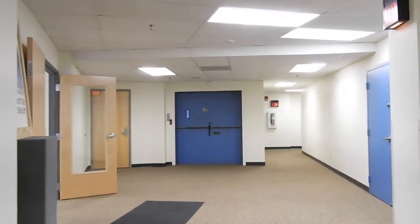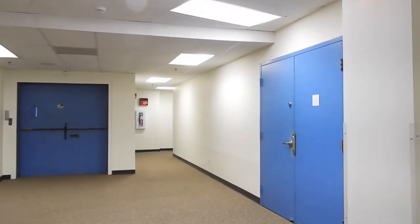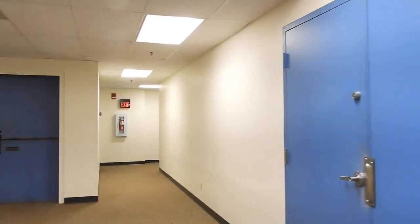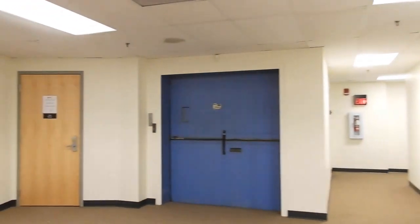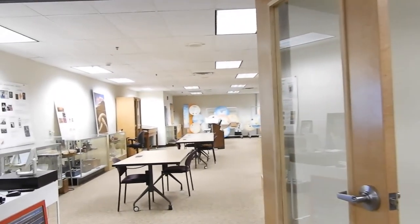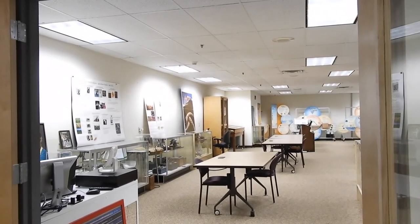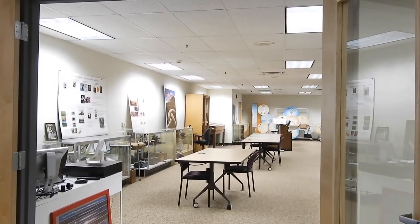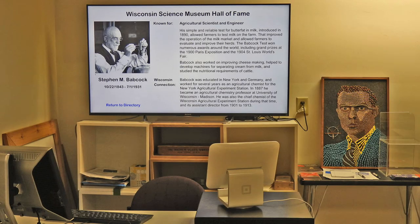The University of Wisconsin Space Place exit doors face the Science Museum entrance. This is the view from the entrance. Behind the reception desk is a large screen TV that displays short summaries of the achievements of many of our Hall of Fame members.